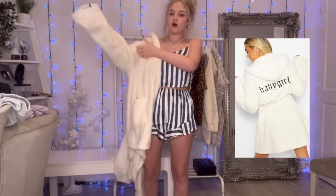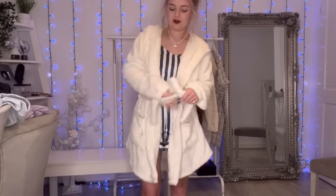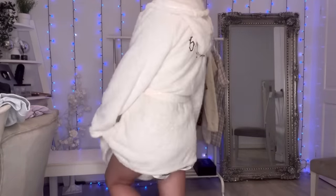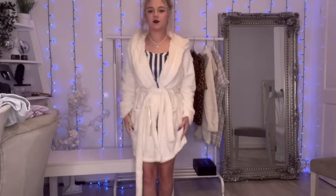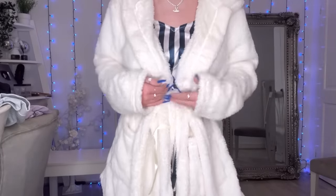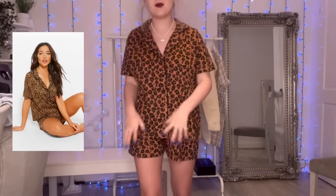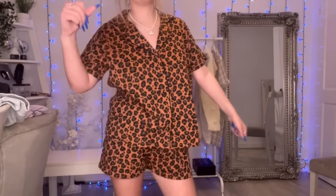I've got a Victoria's Secret silk robe but I wanted a fluffy robe for winter because getting out the shower and putting on a cold silk robe is horrible. I haven't actually tried this one on before — putting it on for the first time now. It says 'baby girl' on it, which is cute, and it matches my room. It's really soft, not itchy at all. But real talk — I feel like I just look like a man. You know when guys wear matching festival fits? I look like that. I hate it.